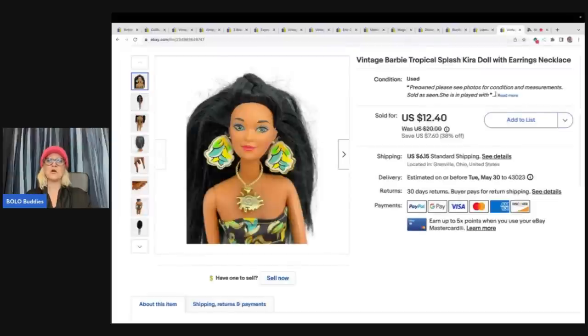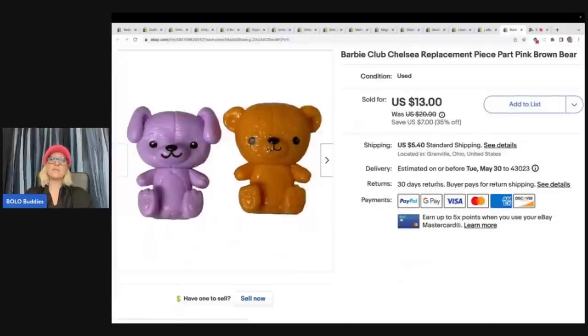The next item here is this Vintage Barbie Tropical Splash Kira doll. I got her at the Goodwill Bins as well and she sold for my sale price of $12.40 plus shipping. The next item I sold is this Barbie Club Chelsea replacement piece part — it's the purple and brown bear. These are replacements. I got these out of a mystery box from a viewer — a viewer sent me a mystery box, I do have that on my channel, and you can see everything I got. It was a huge box of awesome, fun stuff that I parted out. I sold this for $13 plus shipping.